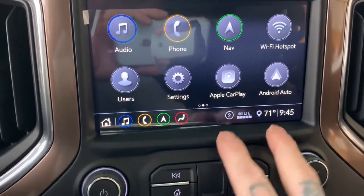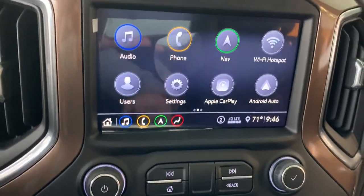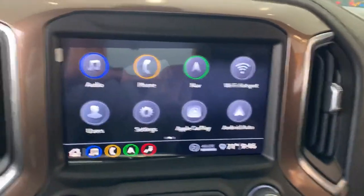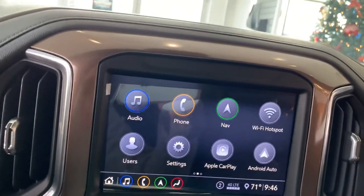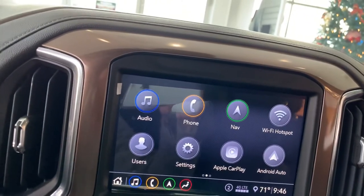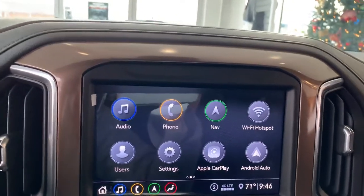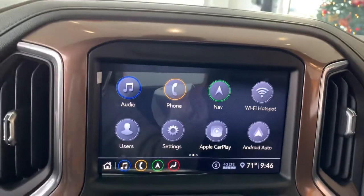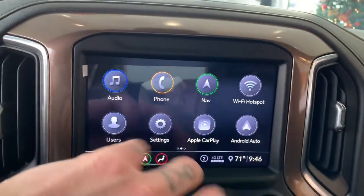We've got Apple CarPlay and Android Auto, so we can access our text messages, Google Maps, weather app, and things of that nature by plugging our phones in. You'll have access to Google Maps as well, but you do have navigation built into this truck specifically, so you don't necessarily need Google Maps — just press that nav button right there.